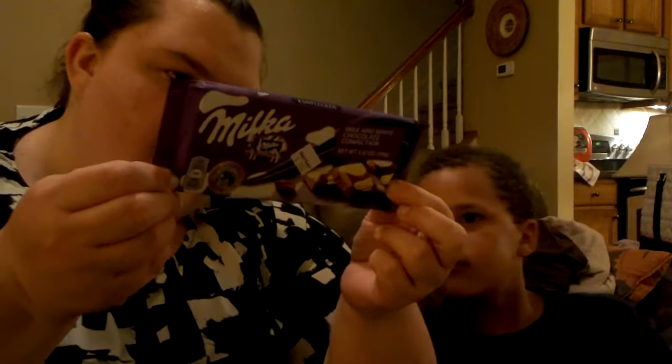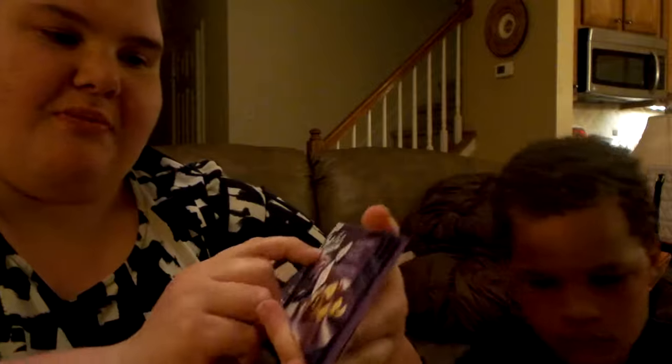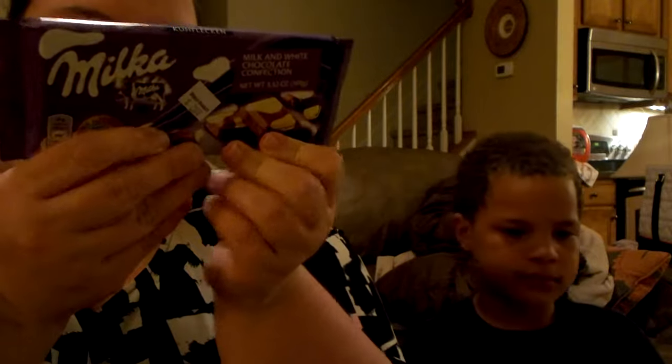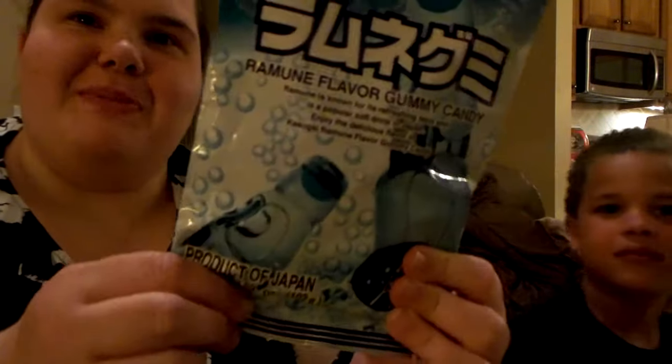These are from the UK. It's called Milka, and it is milk and white chocolate mixed together — pretty much a plain chocolate bar. But it says made in Germany, even though in the World Market section it said from the UK. And the last thing I really want to try are these jelly gummy candies from Japan, and they are ramen flavored.